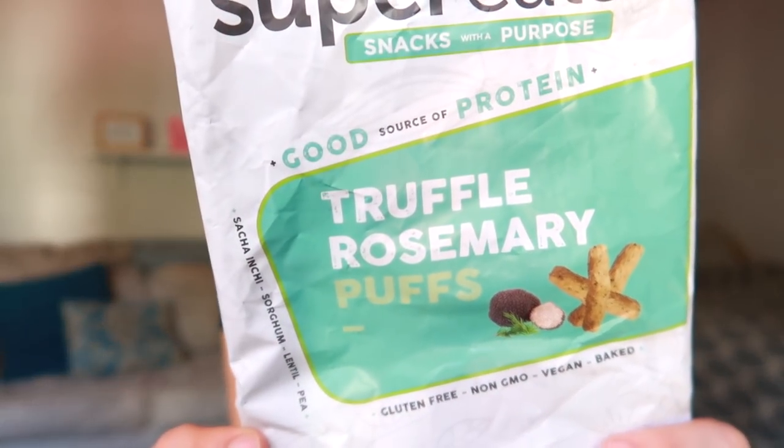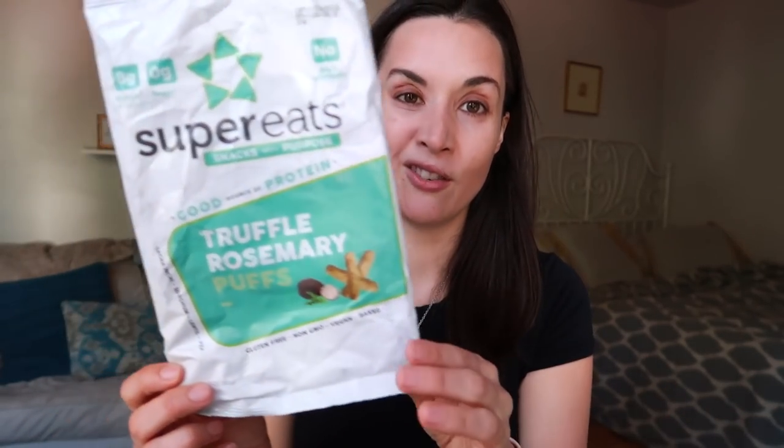I'll give a quick shout-out to this company, which has rebranded. This is their old packaging — they're now called Second Line Snacks, and I tried their Truffle Rosemary Puffs. They're divine. If you love truffle as much as I do, you will really enjoy these, and if you like puff snacks, you'll definitely enjoy these. There's something about that crunchiness. I've also tried their cheddar flavor, which was really nice, but the Truffle Rosemary is all the way for me.